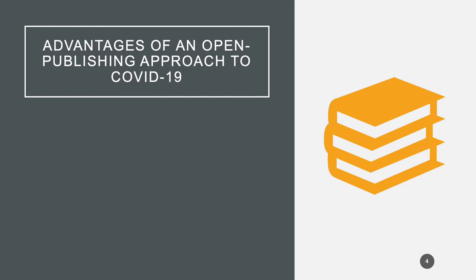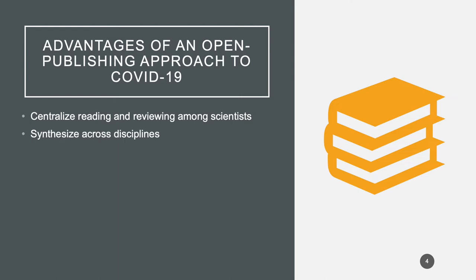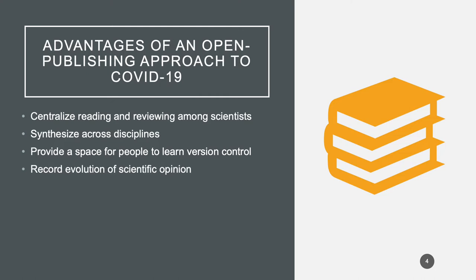We thought there would be several applications to COVID-19. We could centralize the reading and reviewing process across a number of scientists and allow us to synthesize information across disciplines. Given the lack of access to labs, it was an opportunity to provide space for people to learn a new skill. It would also allow us to keep track of how scientific opinion changed over time, and it allowed us to create a document that evolved in response to information changing over time.